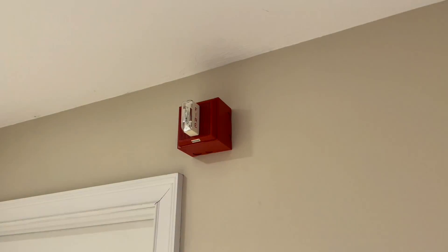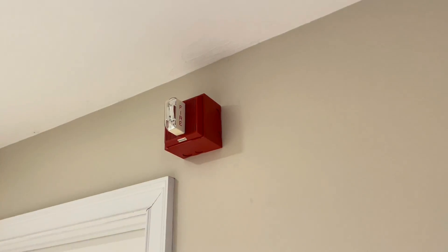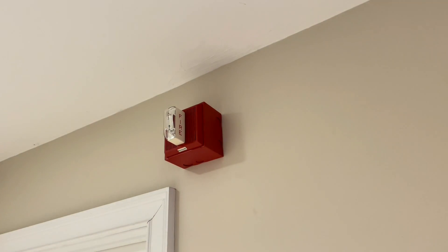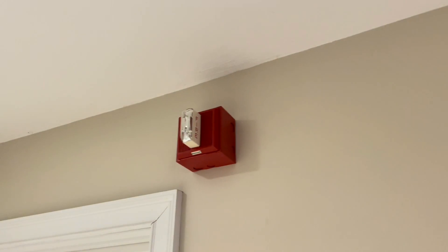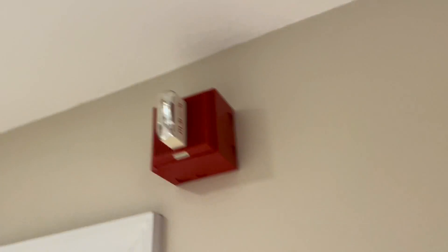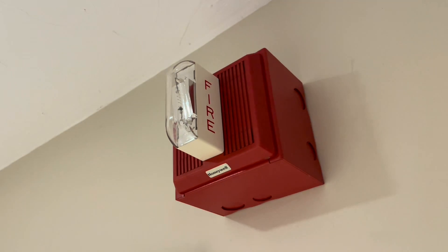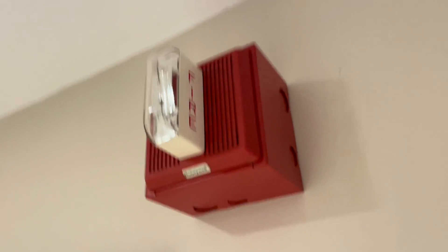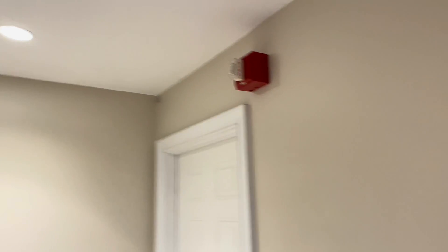Normally I don't give epilepsy warnings because I think they're unnecessary, but in this case I will. If you have epilepsy or any sensitivity to strobes that are unsynced, do not watch this part. I'm about to show you what it looks like when the lights are off and these things are flashing. These are not syncable, and they flash really, really fast — probably at double the rate of a normal strobe light. I'm going to go ahead and turn off the lights and you're going to see what it looks like.